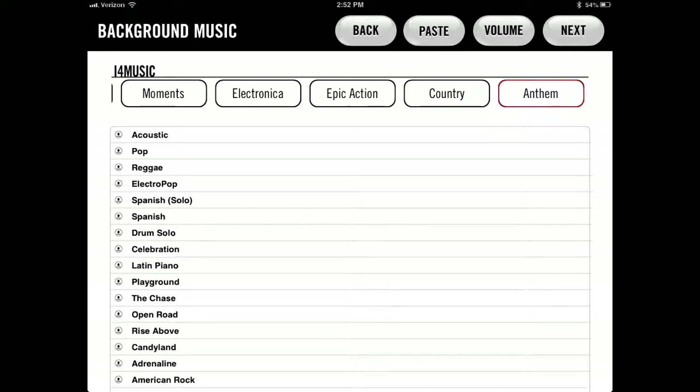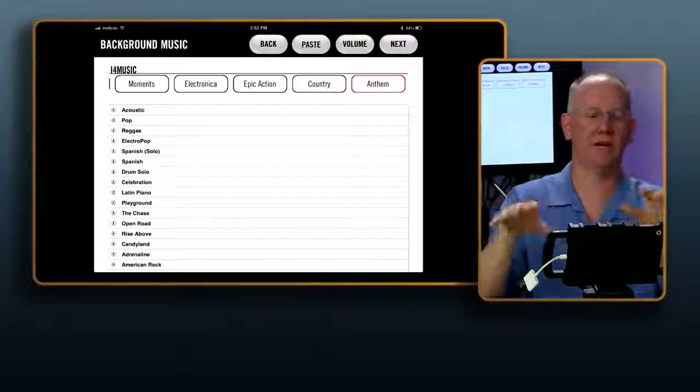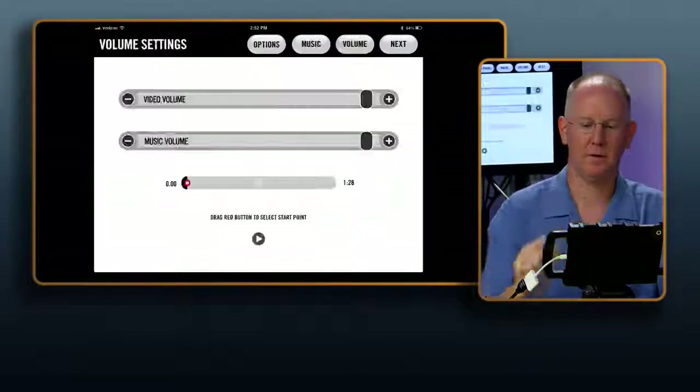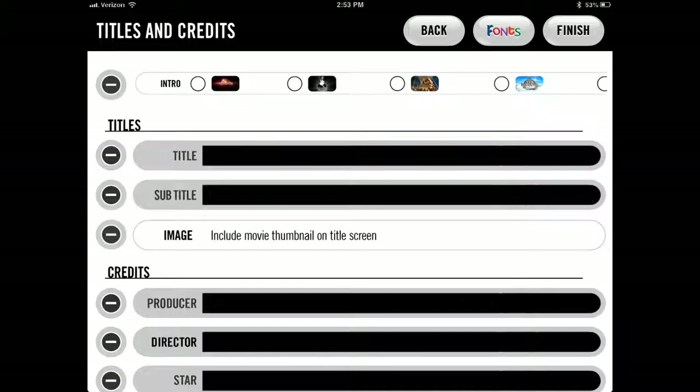Go ahead and tap on Anthem once it's downloaded. You'd normally be hearing that track. Hit next, then tap Volume — this is where you set the relative volume of the video to the music. Turn the music down to about a nice background level, then hit next. We also have new studio intros in 4.0, so pick the one that's got the gold VC Studios intro.